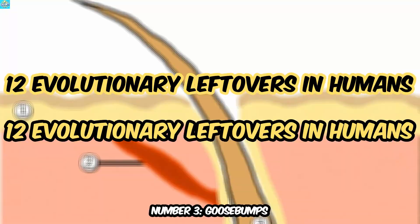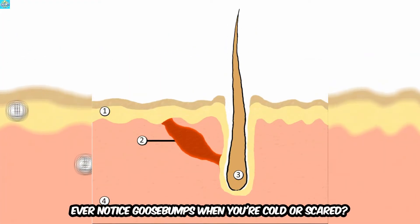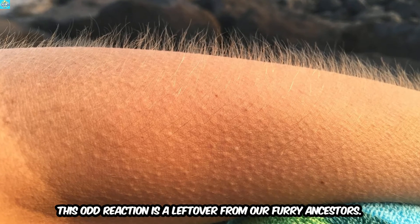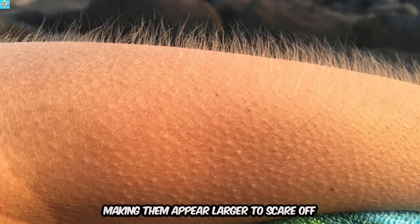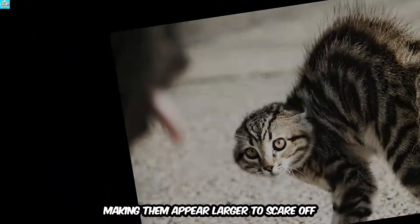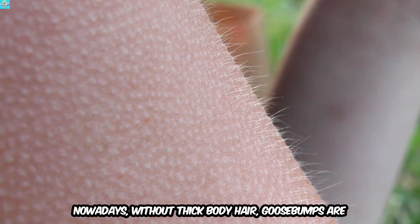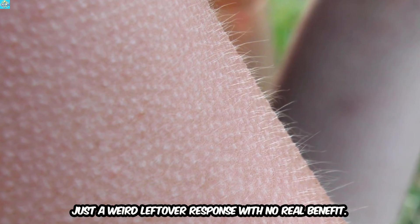Number 3: Goosebumps. Ever notice goosebumps when you're cold or scared? This odd reaction is a leftover from our furry ancestors. For them, goosebumps made their hair stand on end, making them appear larger to scare off predators or helping to trap heat for warmth. Nowadays, without thick body hair, goosebumps are just a weird leftover response with no real benefit.